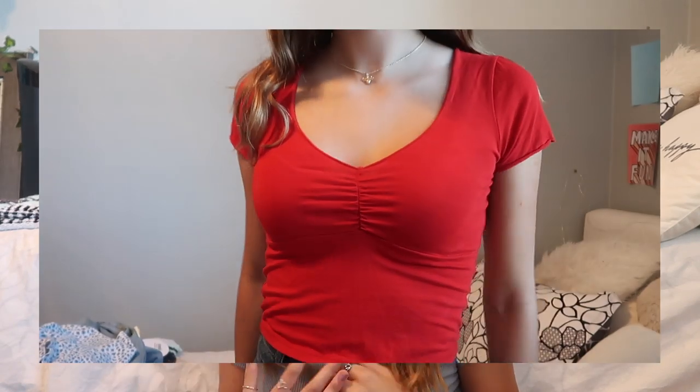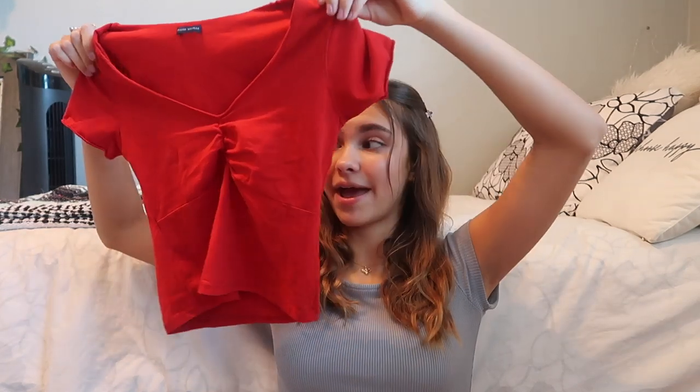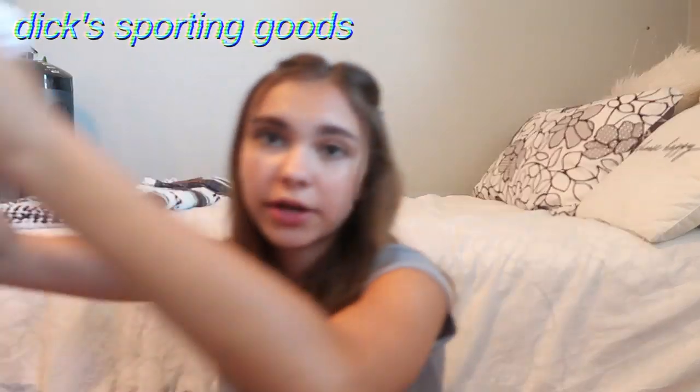I actually have a shirt in this style already but wanted a different color because I liked the first one so much. This one is very bright — like a neon red, almost traffic-cone red, which I wasn't expecting. I do like the design though; I think it's super cute and flattering. The last thing from Brandy Melville is a leopard print blue t-shirt — one of my friends has it in pink and I thought it was really cute, so I got it in blue.